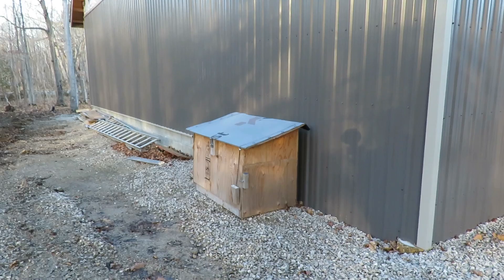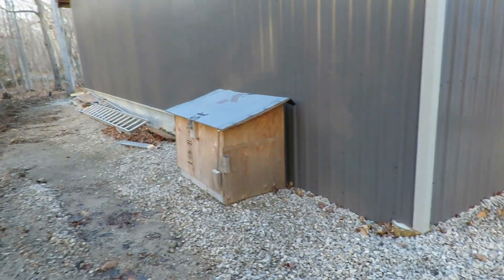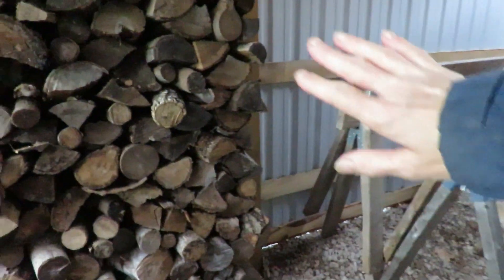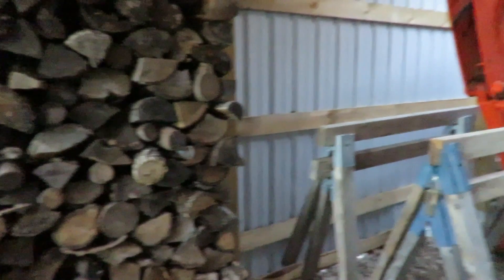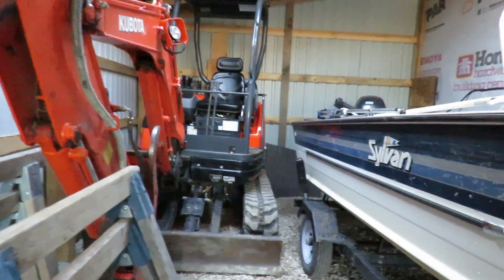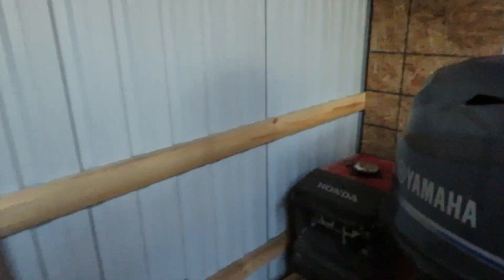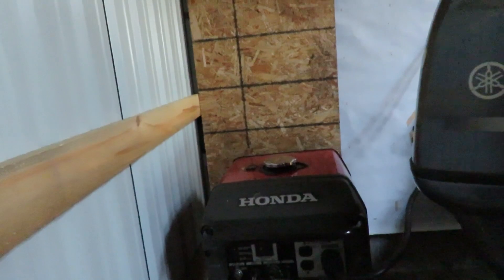That is our generator box that we used to have the generator in, in the lean-to. We did move this pile of wood that was here, and that gave us the extra room we needed to get the backhoe in there. We took the generator out of its box and we just have it sitting here up on blocks so it's easier to get to.